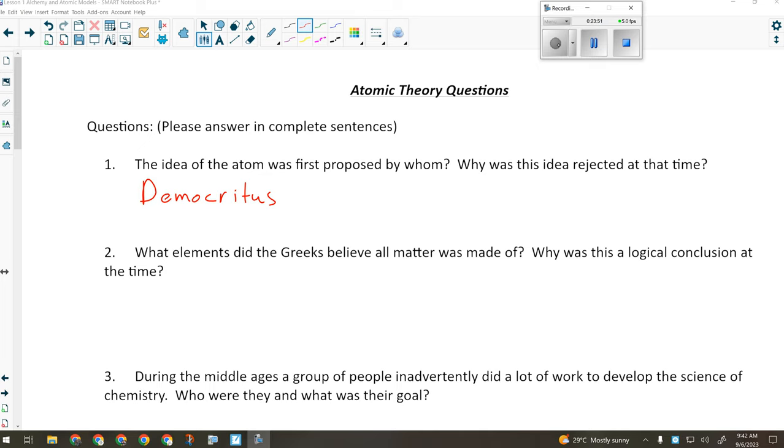For question two: what elements did the Greeks believe all matter was made of? The four elements were air, fire, earth, and water. That was logical because they could see what everything was made of — steam was some parts water, fire, and air; lava would be earth, fire, and water; mercury would be some parts earth and water because it was a liquid. Things like that.